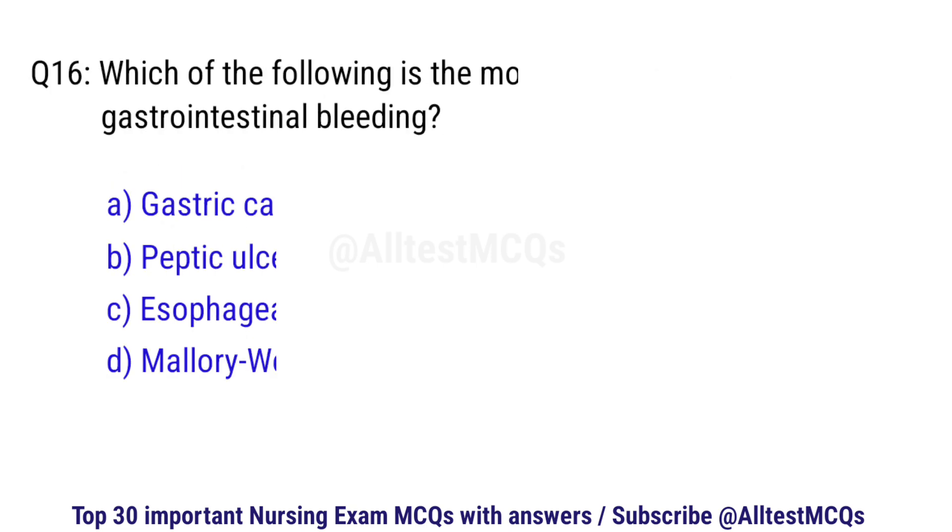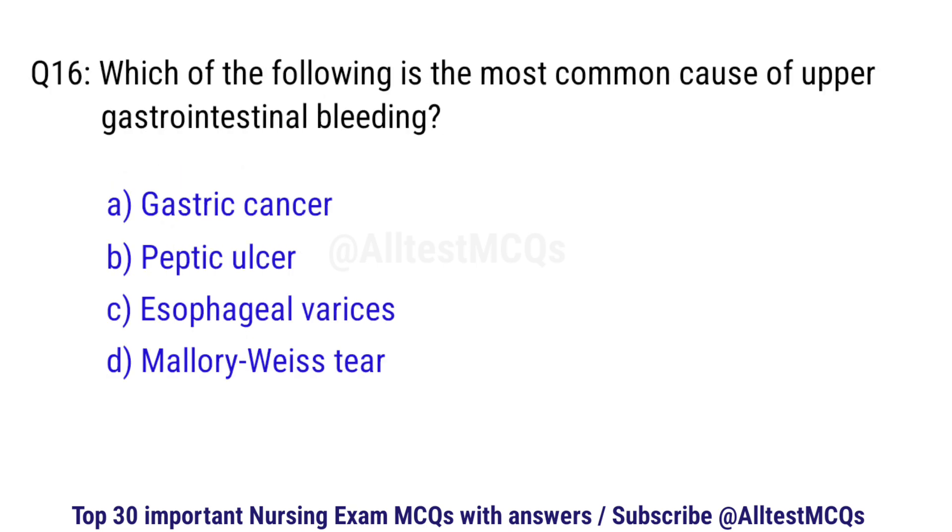Question number 16. Which of the following is the most common cause of upper gastrointestinal bleeding? The right option is B: Peptic ulcer.